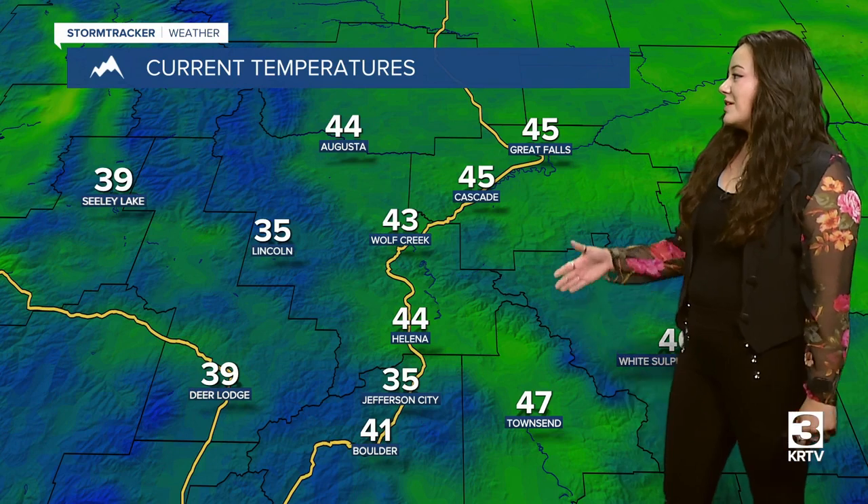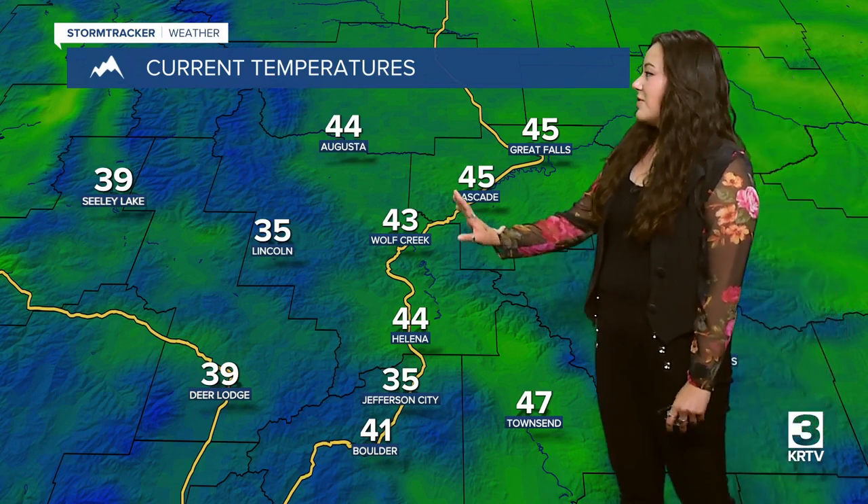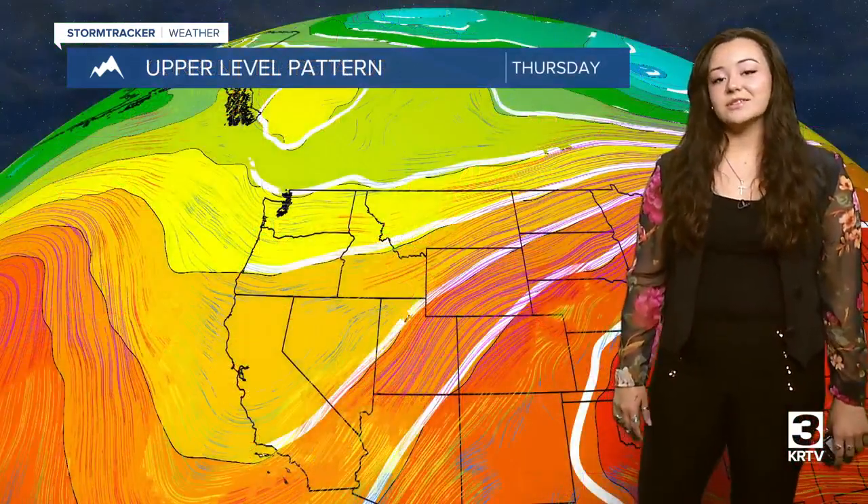Currently those temperatures are in the 30s and the 40s. A little bit warmer over on the eastern portion of the state, with around 48 for Malta and 50 degrees for Glasgow, but a little bit cooler over in central Montana with those temperatures around 30 degrees, going up into the 70s for later today.